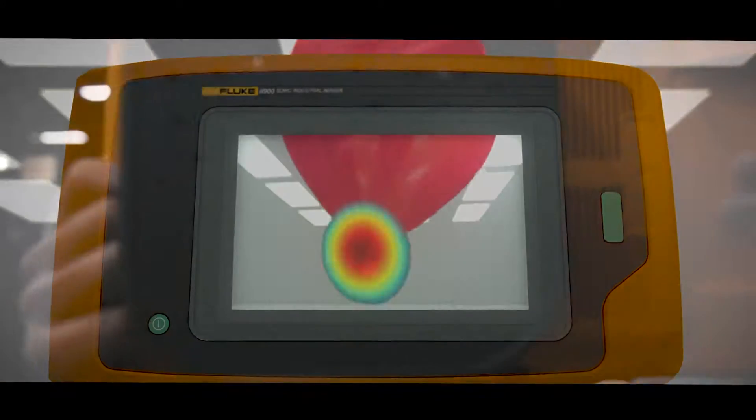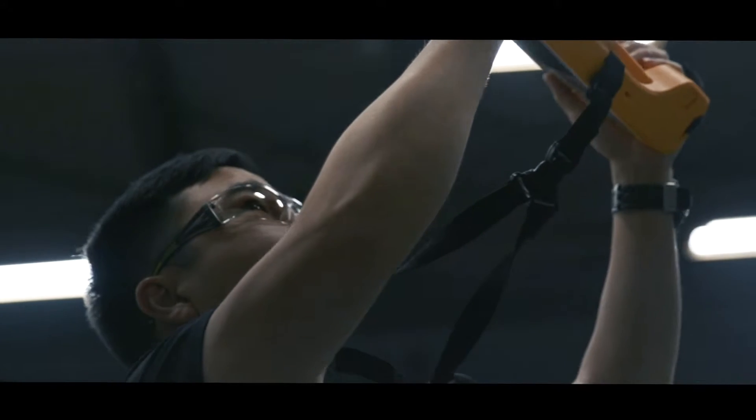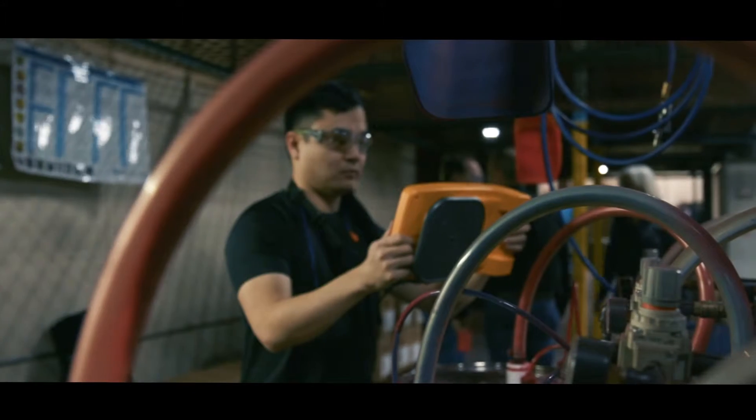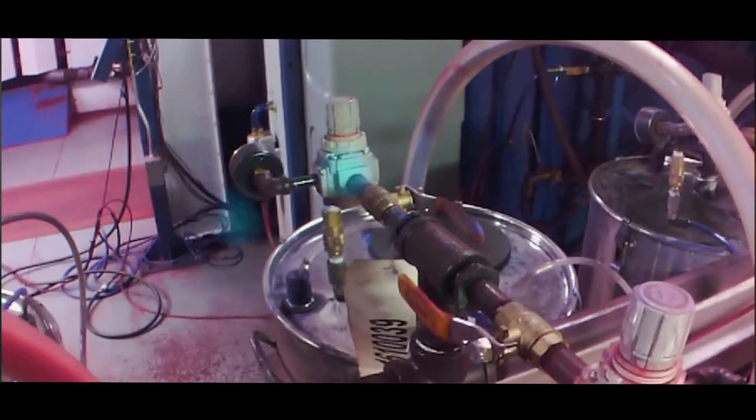If you rely on compressed air, you can now forget about the old messy way of finding leaks. The new Fluke Sonic Industrial Imager uses patented SoundSight technology with enhanced scans to clearly see leaks you can't even hear.